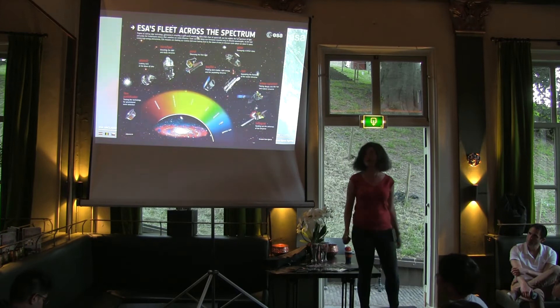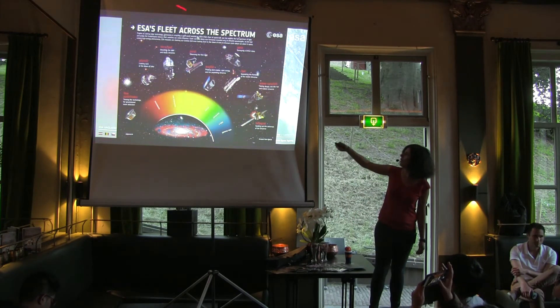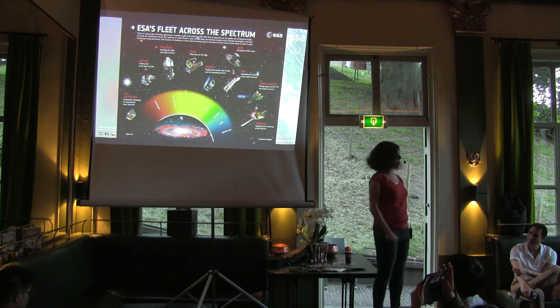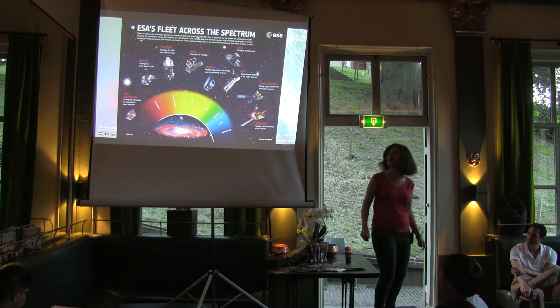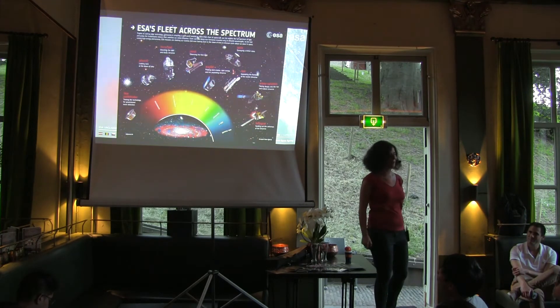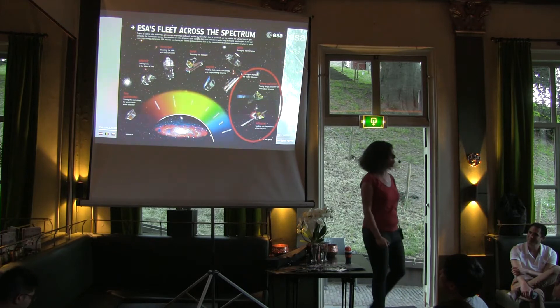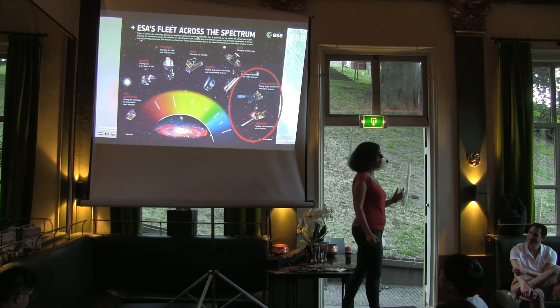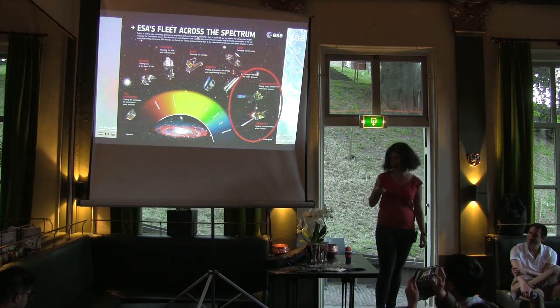And this is why the European Space Agency — this is why I'm working for them. These are all the different instruments we have, and two of those satellites are actually X-ray satellites, namely XMM-Newton and Integral.